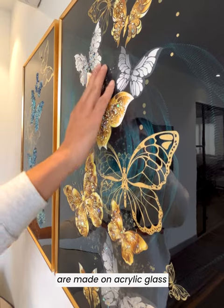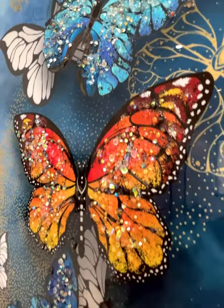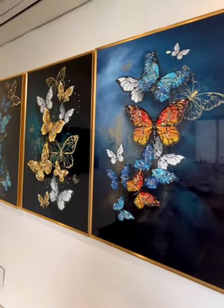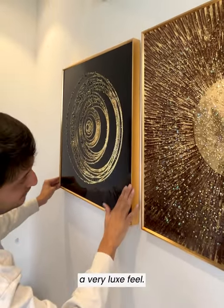These beautiful designs are made on acrylic glass with intricate resin crystal work. They come with a strong aluminium frame to give it a very luxe feel.